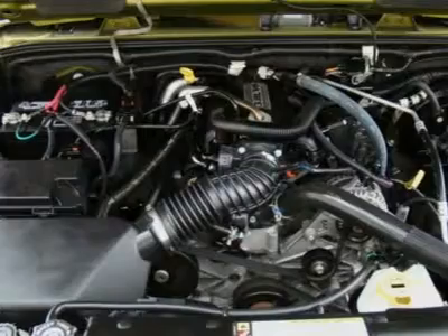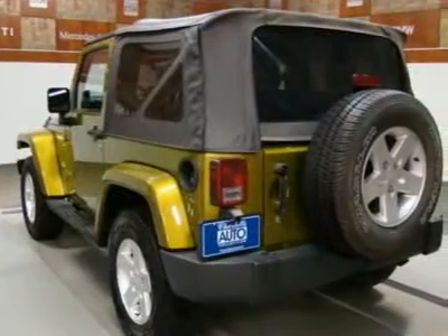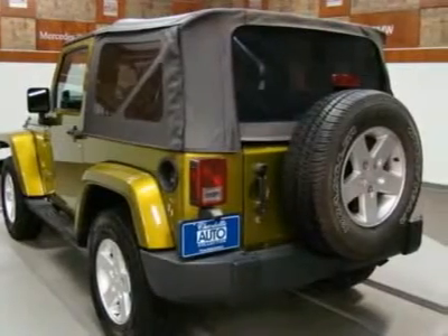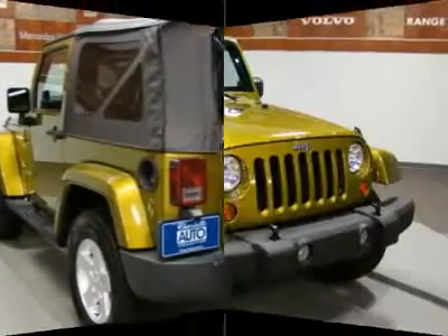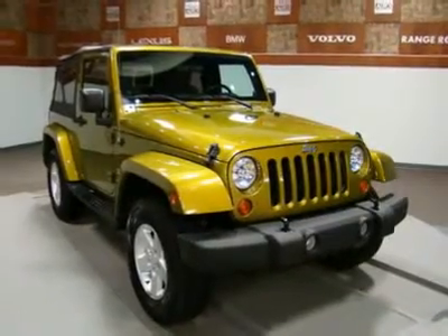This vehicle is in excellent condition. We can also provide very competitive rates and terms on financing with approved credit. We have a great selection of pre-owned vehicles in stock, many of them in a similar style and price range.